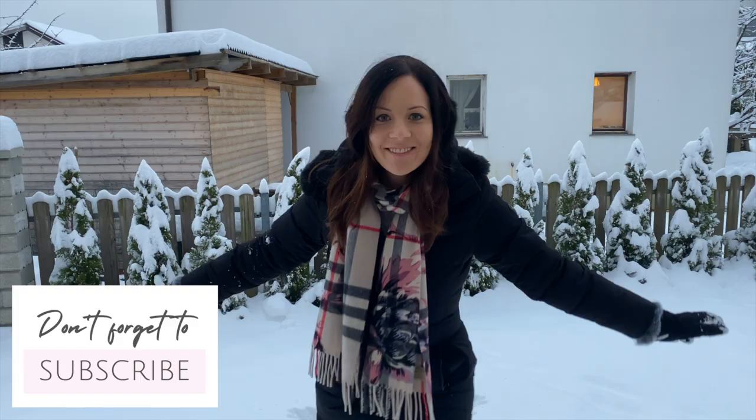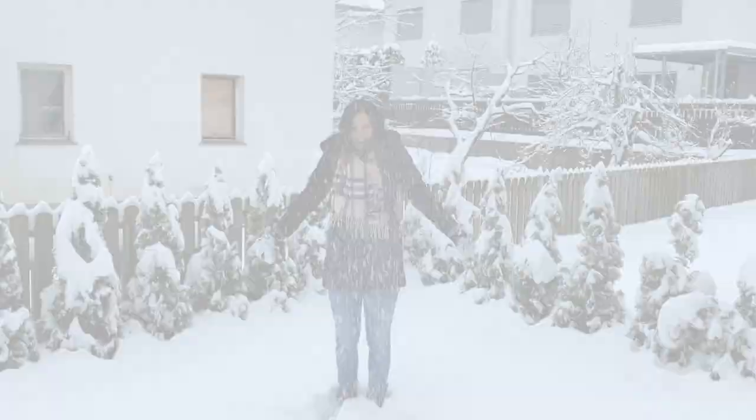Hi everyone, today we're going to be talking about style hacks and how to look stylish and chic in a cold, freezing winter. I tried and tested a lot of tips over the years, so here are the absolute best that I still use to make sure that I stay chic and warm every single winter. Let's get started.